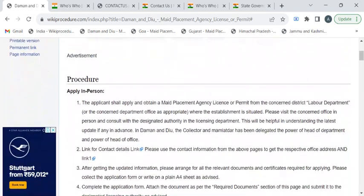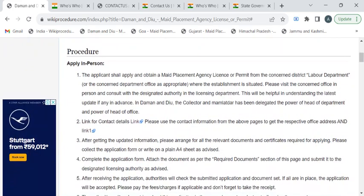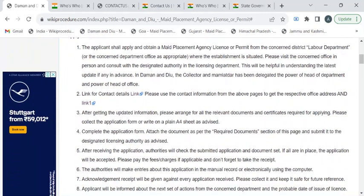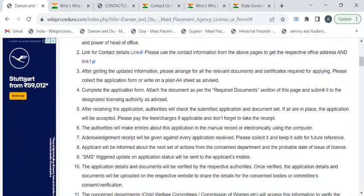Let's see the procedure in detail. After visiting the labor department, you have to approach the authorities to get the application form. Fill the form with valid details and attach all the required documents, then submit the entire application to the authority available at the counter. The department authority will ask you to pay the required fee, after which you can collect the fee receipt or acknowledgement receipt.